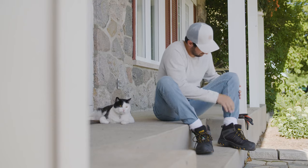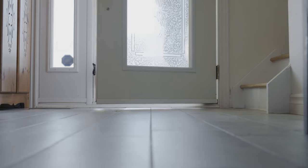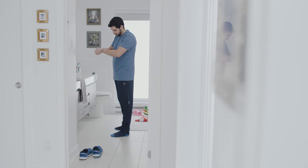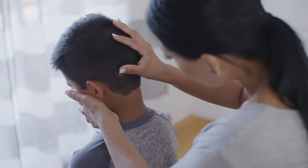After being outdoors, inspect your clothing, your gear, and your pets for ticks before going inside. Also, do a full-body tick check on yourself, and don't forget to check your family.